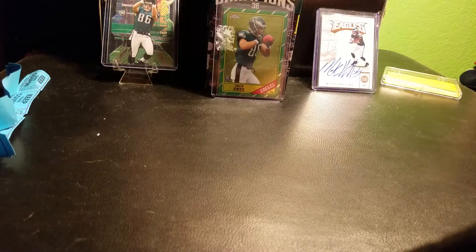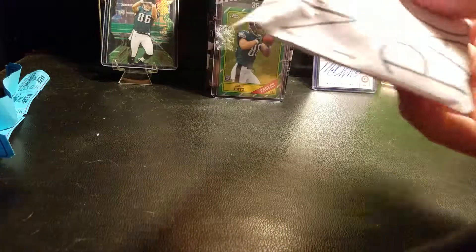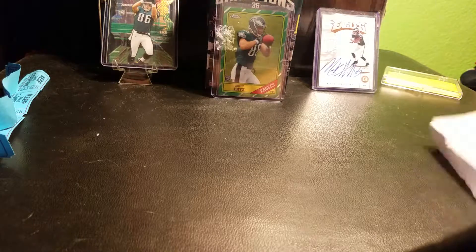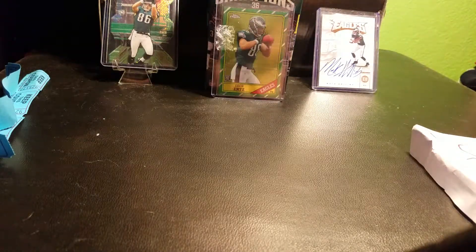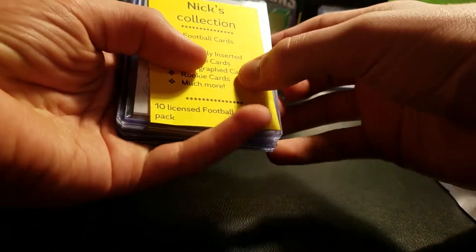My last pickup was one of Nick's NFL hot packs. You can get anything here ranging from inserts, numbered cards, autographs, and jerseys. I'm gonna slow roll it — let's see what's in here.